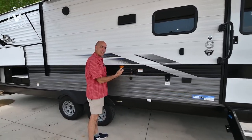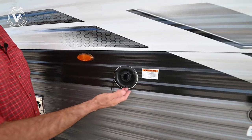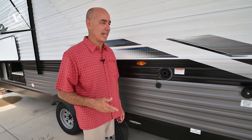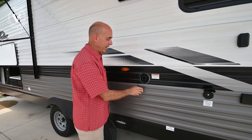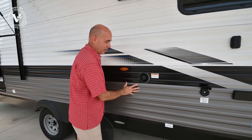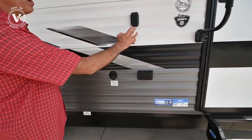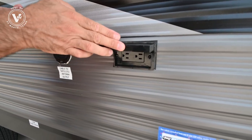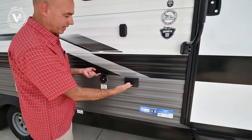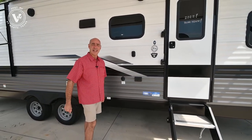We have our potable water fill here — it's a gravity fill. Quick tip: if you're heading to a destination that will have water, don't fill this up. You're just dragging unnecessary weight. Water weighs over eight pounds a gallon, so a full tank adds hundreds of pounds. Only fill it if you're heading somewhere without fresh water. Of course, we have cable and satellite antenna hookups here. If you want a TV outside, there's a bracket right here to mount it, with electric and cable TV hookups, so you can watch TV on the patio just like inside the coach.